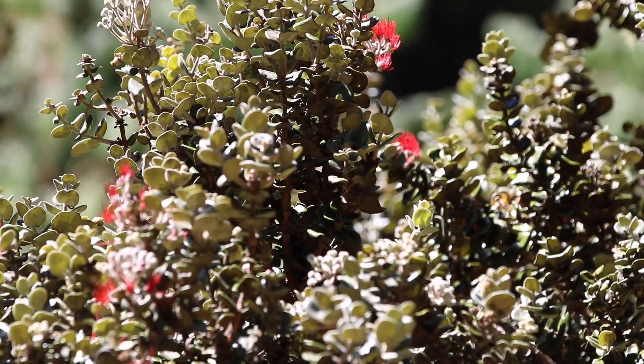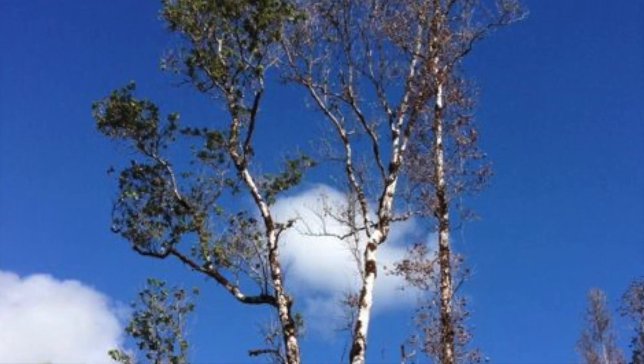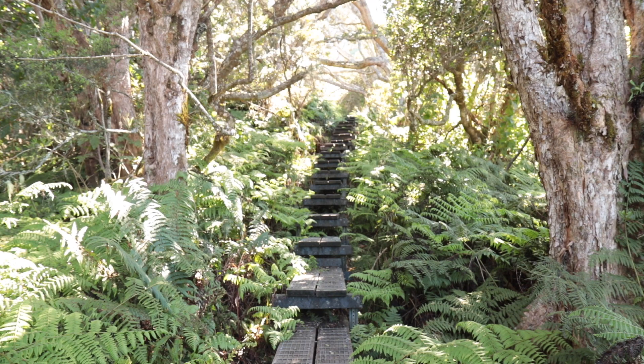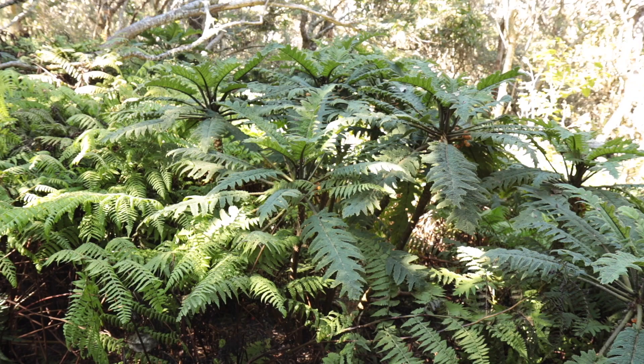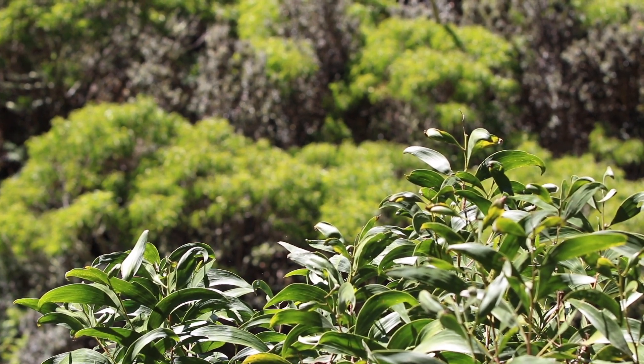A more recent fungal pathogen known as rapid Ohia death is killing the majority of the Ohia population on the Big Island. Protecting our native forests from these threats requires coordinated efforts between multiple organizations, and this is part of the mission of the East Maui Watershed Partnership.